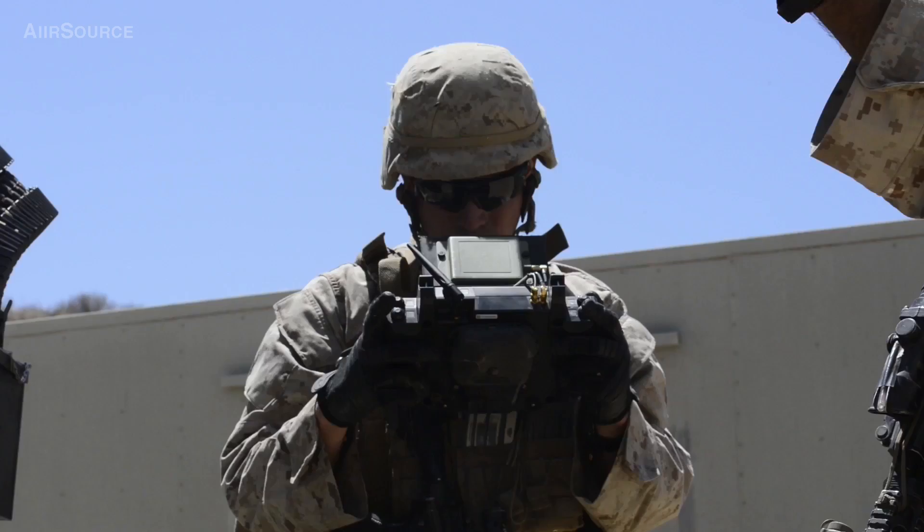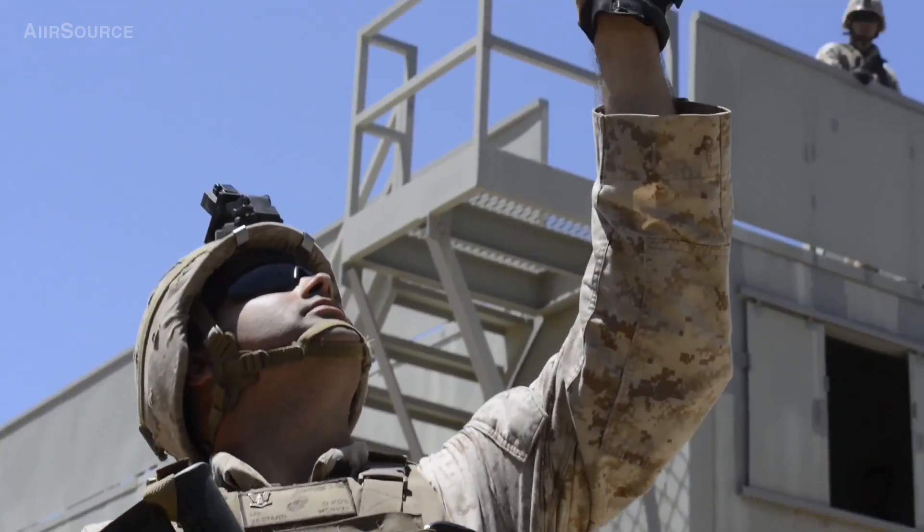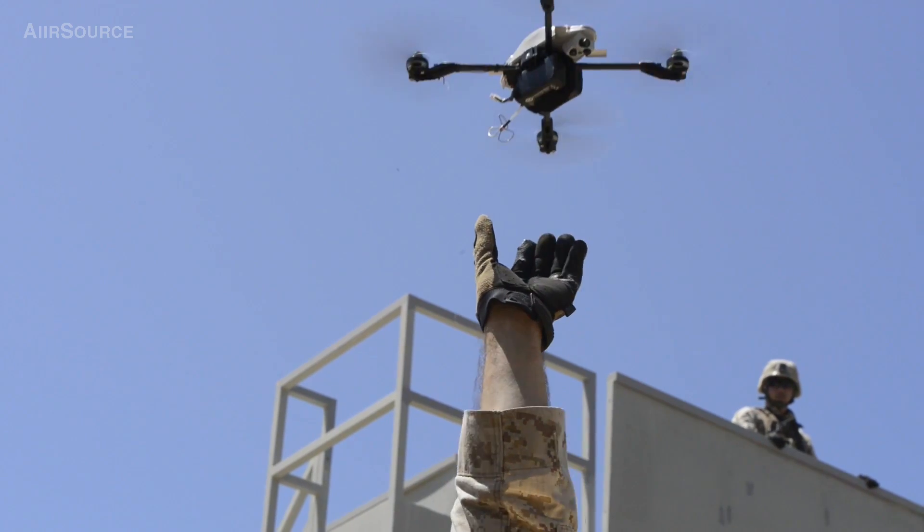Today what we're doing is a final exercise. For the past six weeks, these Marines of Kilo 3-5 and McWill have trained to the technologies that we're integrating.